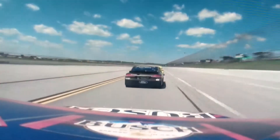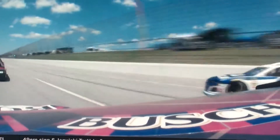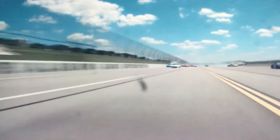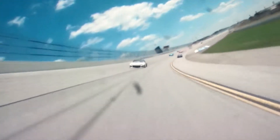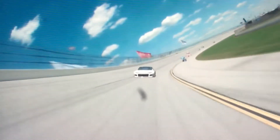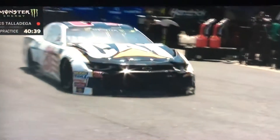You can almost see that left rear starting to go a little bit low right there. We got a wreck behind you. Big wreck, big wreck. Yeah, the thing that's so scary as a driver in that situation — you just don't know.